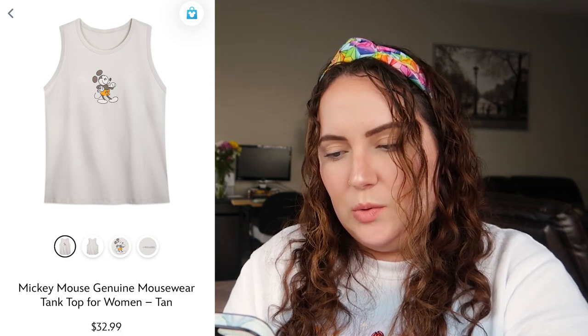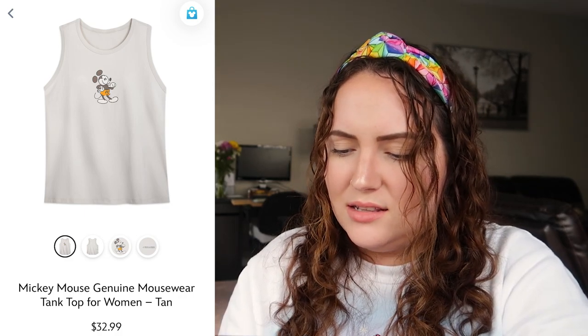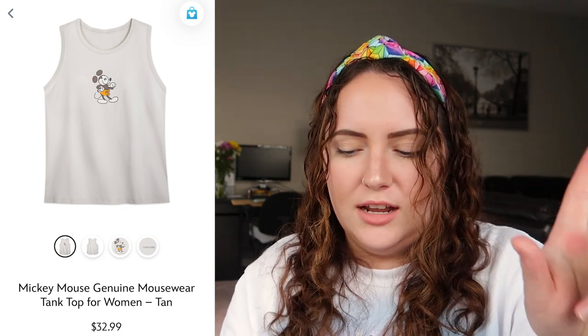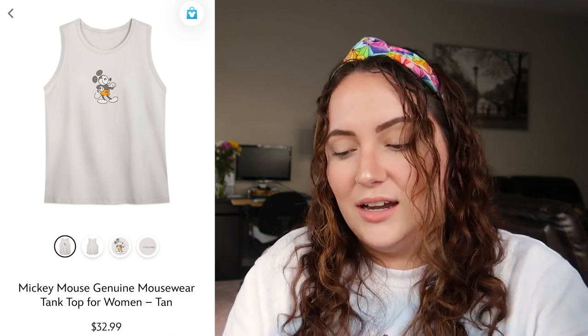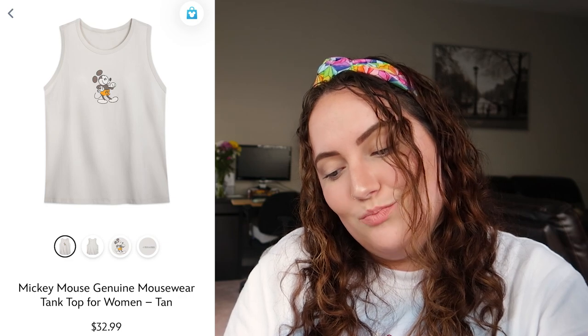Last in the Genuine Mouse Wear collection we have the white or tan tank top, where Mickey has orange shorts — I actually like that much more than the blue, though the red is the classic Mickey look. The orange looks nice on the tan, and once again it's a very subtle Disney item you could wear every day in the summer. This is actually my favorite item from this collection, and I'd rate it an 8 out of 10.